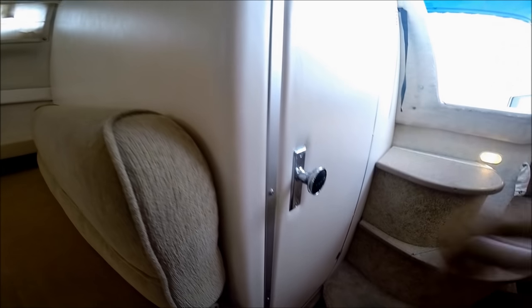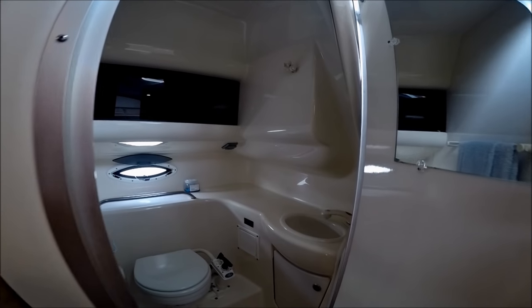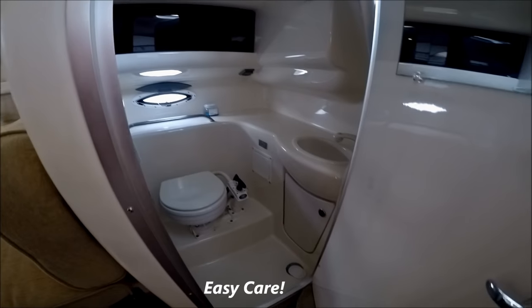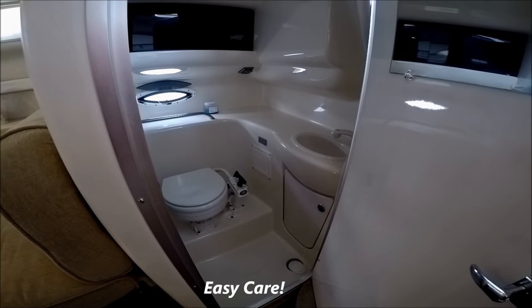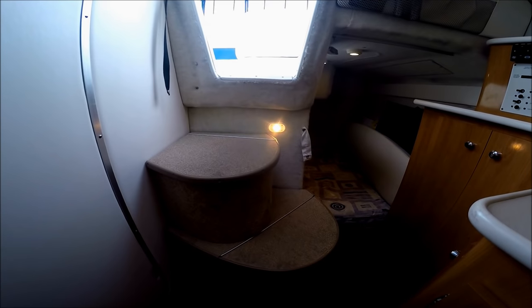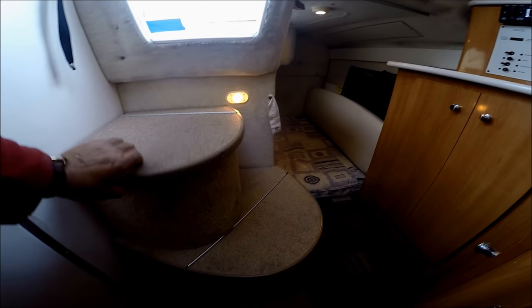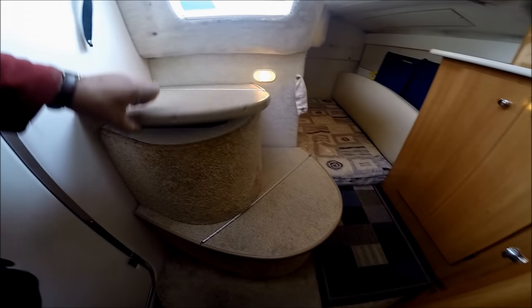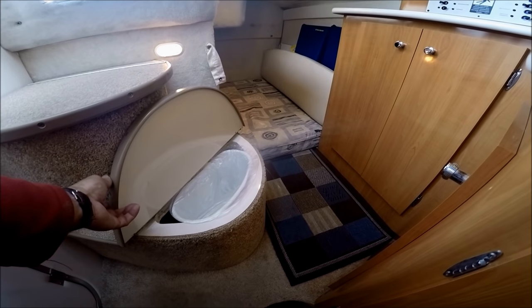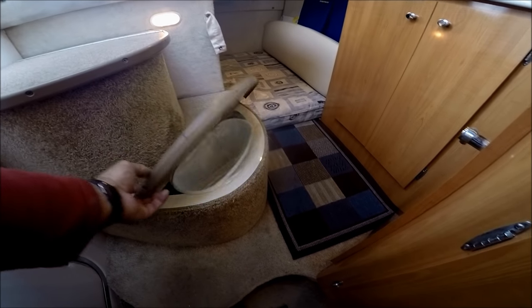Moving aft, we've got our head — fully lined fiberglass with the marine toilet and pull-out RV style shower. Bayliner makes excellent use of the space under this top step: we have our trash container and under here we have more storage.